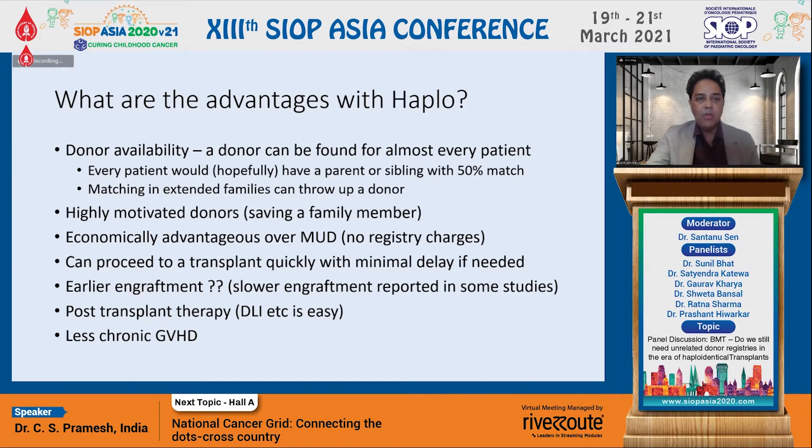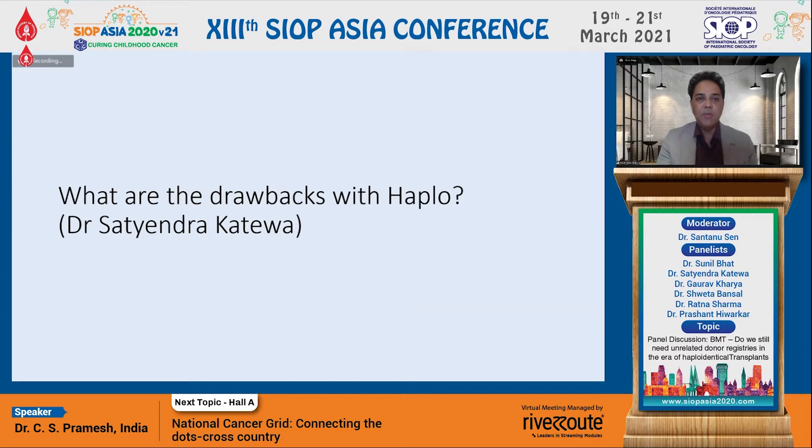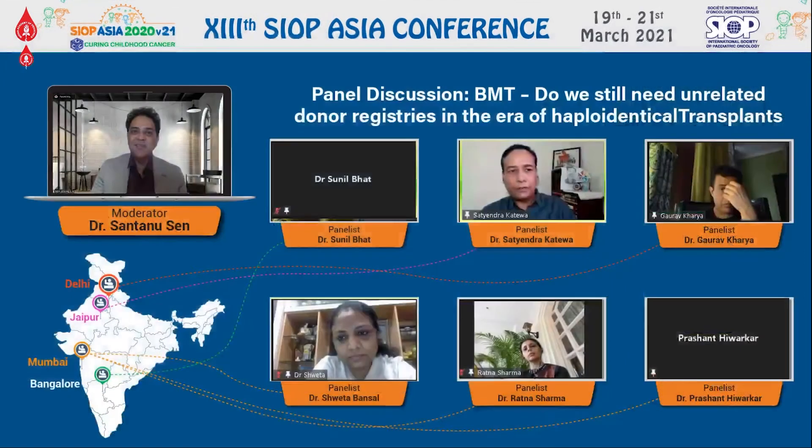I'll go on to my next question, which is to my friend Satindra. If we sing haplo's praises so highly, why is it not a panacea for all our transplants? Are there any problems or drawbacks with a haploidentical transplant? Thank you for the question. Good afternoon and good morning to all the panelists.